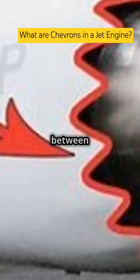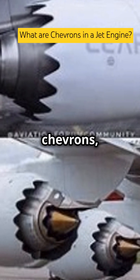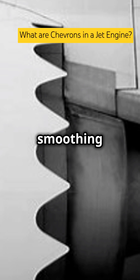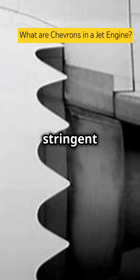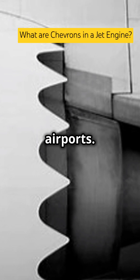Chevrons manage the interaction between the hot, high-speed exhaust gases from the engine and the cooler, slower-moving ambient air. Without chevrons, this mixing creates turbulence leading to excessive noise. By smoothing out this mixing process, chevrons help to reduce noise levels significantly, meeting stringent aviation noise regulations and making flights quieter for communities near airports.